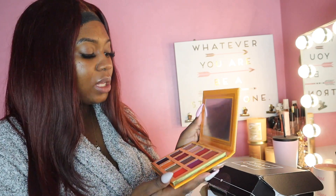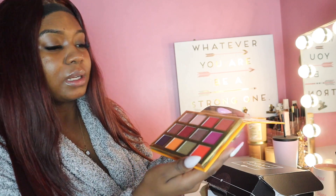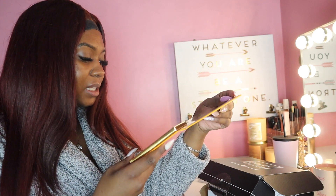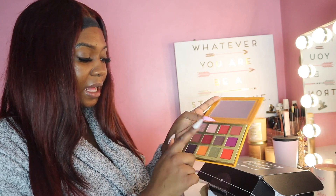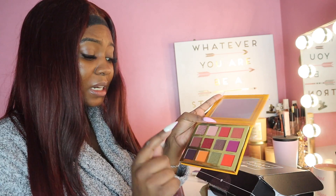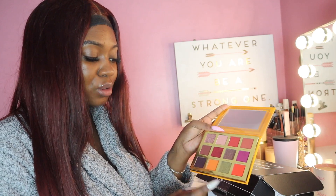Look at those shades — this is pretty. It has the shimmers that I like and then the deep reds and browns and it's just looking like a pretty orange that I want to use. We're going to get into some things in this video.